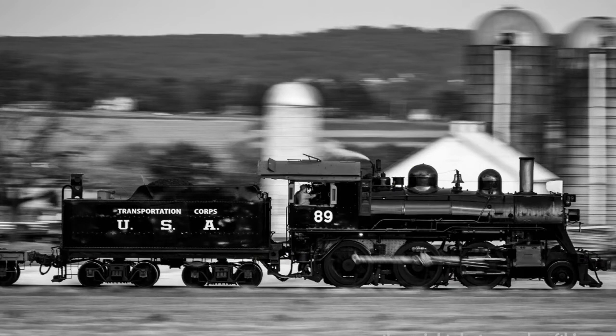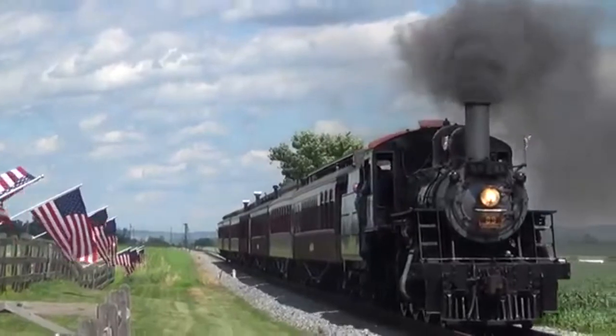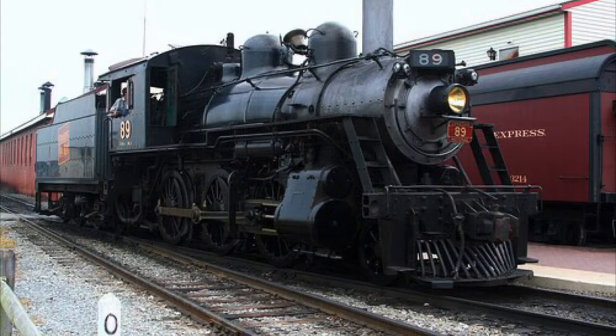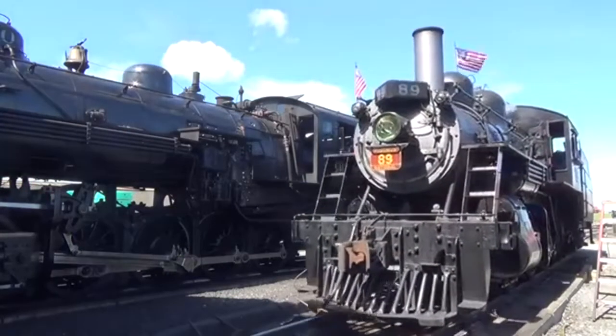On May 26th, 2018, 89 would be called into action again for a special photo charter, seeing the engine dressed up as Transportation Corps USA number 89. As of 2020, 89 still operates the Strasburg tourist and occasional freight trains, still wearing her CNR livery. Having recently undergone a rebuild in 2017, 89 has quite some time before she needs to go under one once again. But until that time comes, she'll continue to wow young and old alike along the road to paradise.